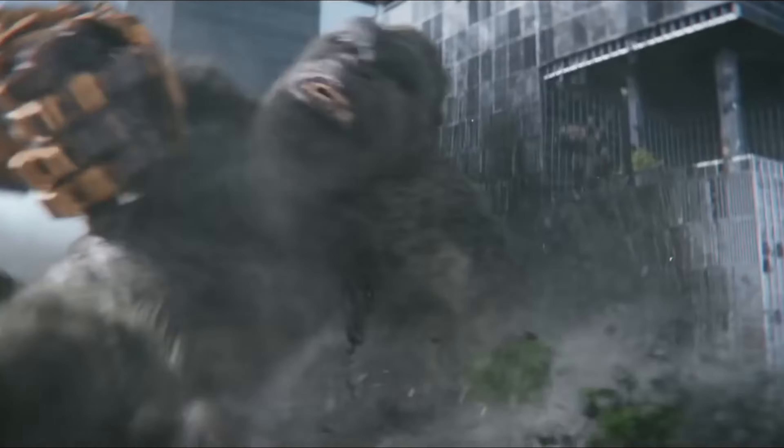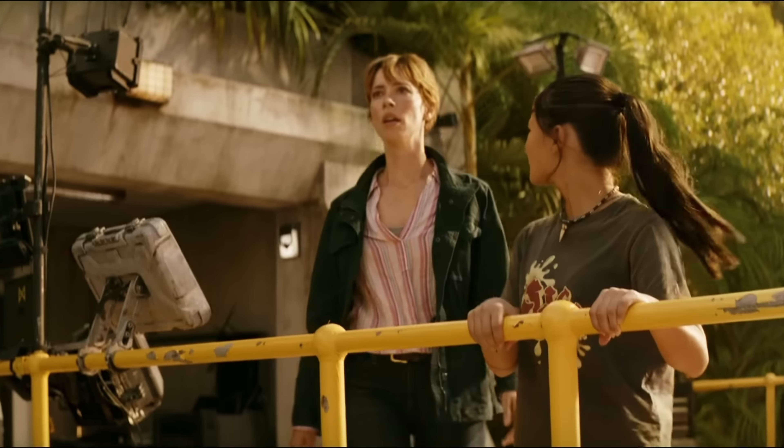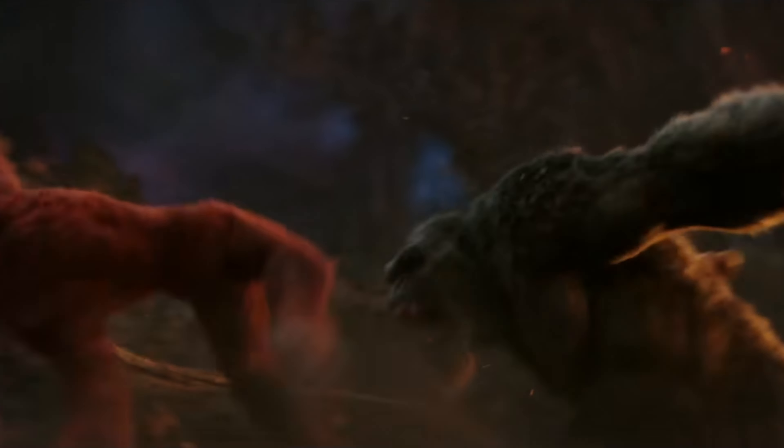Let's start with the TV spot titled 'The New Kingdom.' It starts with Kong literally being yeeted at a building. If you zoom in at the right moment, Shimo can actually be seen — Shimo probably tailwhipped Kong through the entire city of Rio. Then we get a new shot of Eileen and Gia. Gia says 'he's hurt,' obviously referring to Kong, and he sure is hurt.